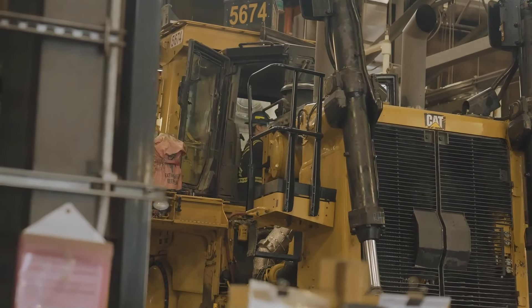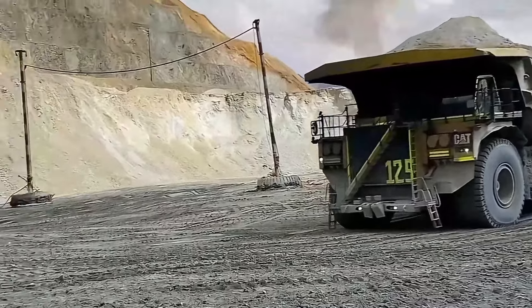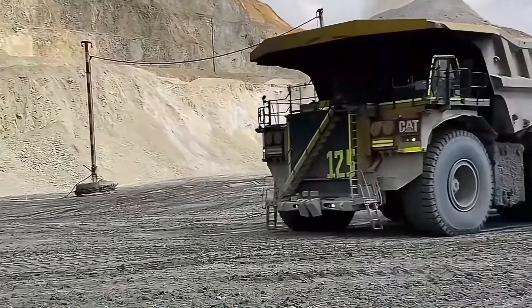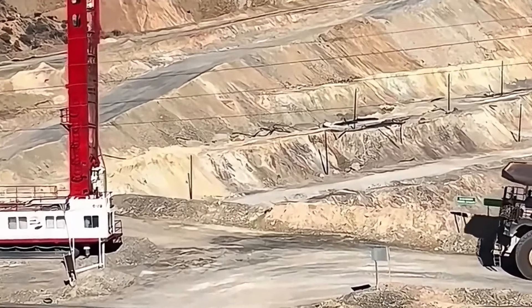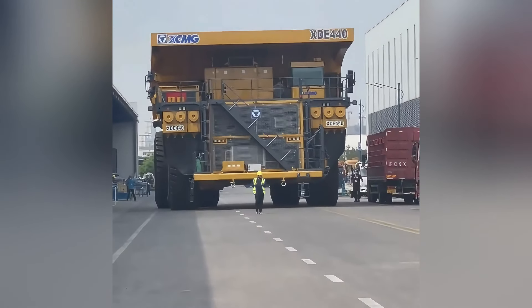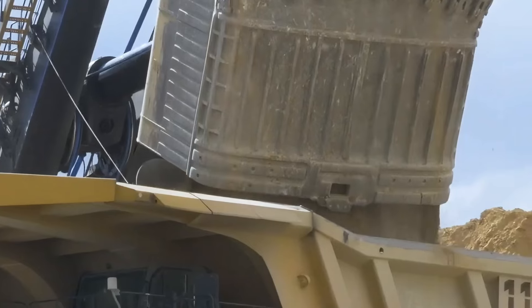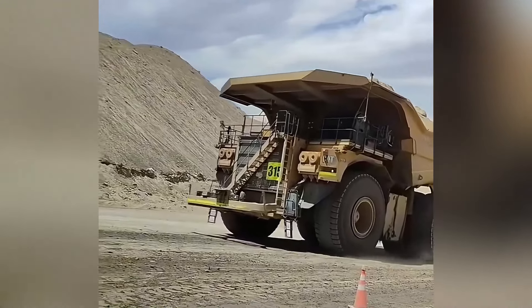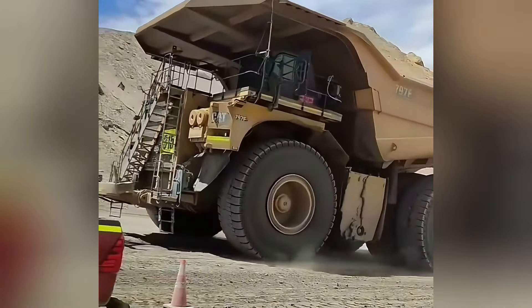Made in the USA, it's equipped with a 4,000-horsepower engine, allowing this steel giant to roar across the mine site at speeds of up to 60 kilometers per hour. Its 15-meter-long body makes it look colossal anywhere, and its sturdy frame can handle the harshest mining environments. Driving this truck feels like operating a mobile mountain — it's exhilarating.